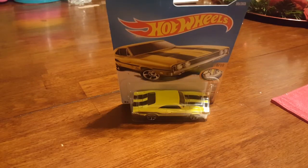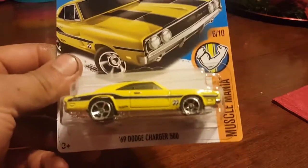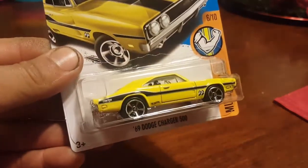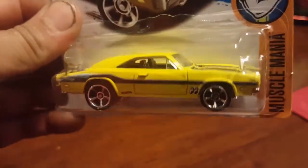Hey guys, it's Ramonster here. I just want to do a quick video. I found this one a couple days ago — I've been so busy. When I found it I had to get two of them. I found it at Target. It is a Mopar. Really like it.